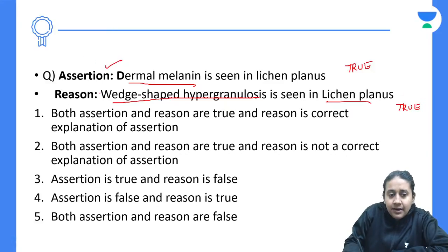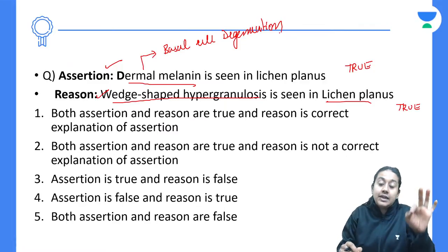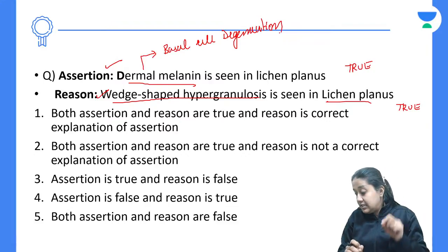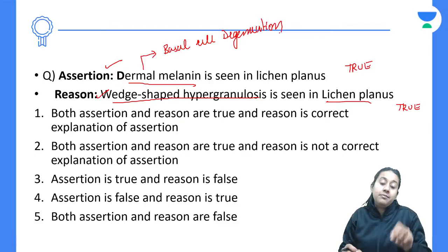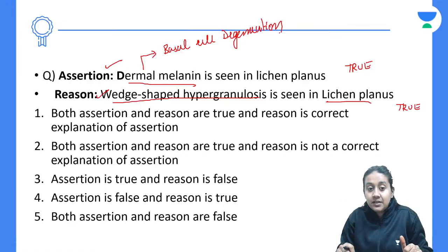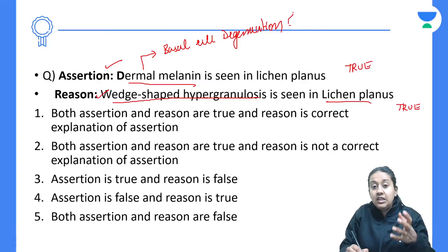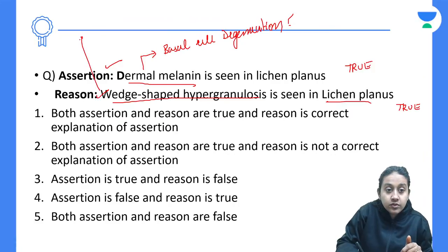However, the reason for dermal melanin is not wedge-shaped hypergranulosis. The reason for dermal melanin is basal cell degeneration. Melanocytes are present in the stratum basale, so whenever you have damage to the stratum basale, the melanocytes or the melanin falls down into the dermis, giving rise to dermal melanin.